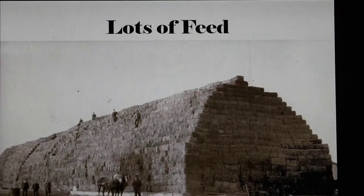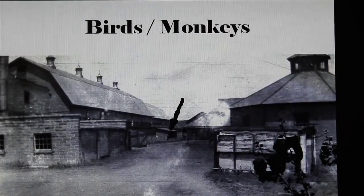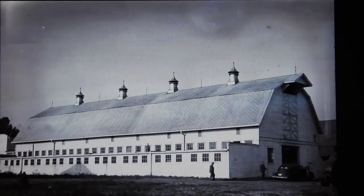It took a lot of hay to feed all the large animals. The upper portion of the barn was actually a hay loft. Back in the 1930s a lean-to was built on the side of the building, and this small lean-to was a cage for birds and one year it was for monkeys.